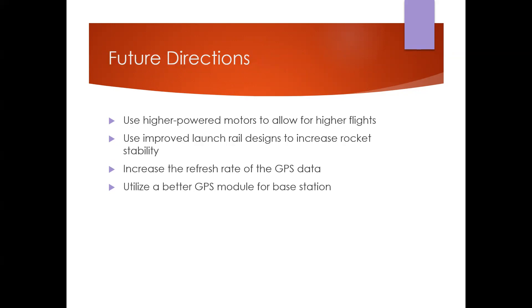For future directions, using higher power motors would allow higher and better flights, though these would require permits to purchase legally. The launch rail had more movement than it should have, causing the rocket to get caught slightly and reducing flight height. GPS modules, particularly on the base station, could be improved for a higher refresh rate and greater accuracy.